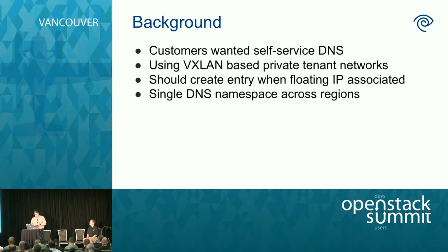Another piece of background: we use VXLAN-based private tenant networks. This means we want to attach records to floating IPs when they're associated. We also share a single DNS namespace across both our regions, and we share the same namespace with a VMware infrastructure cluster so that customers can use the same domain regardless of which type of infrastructure they're running on.